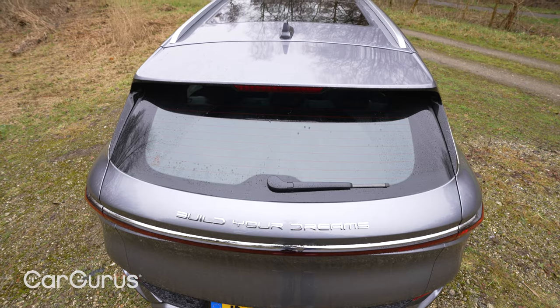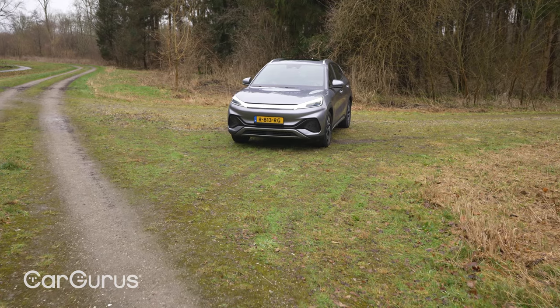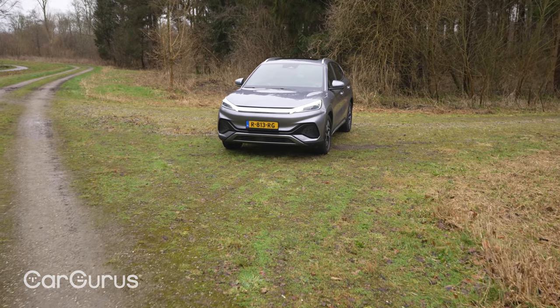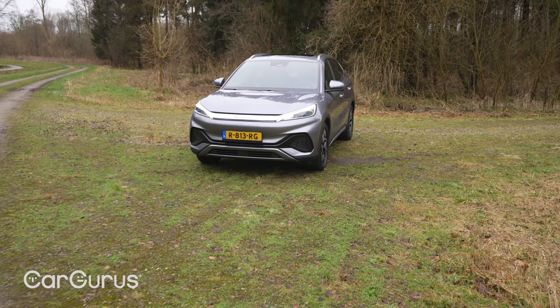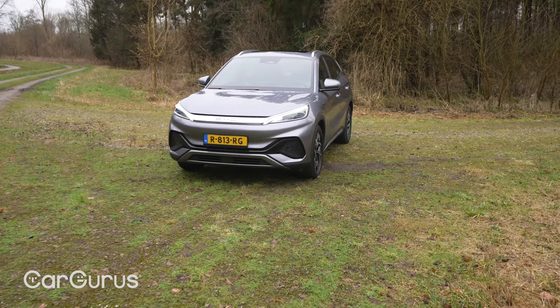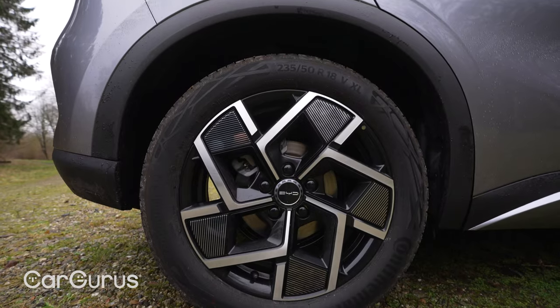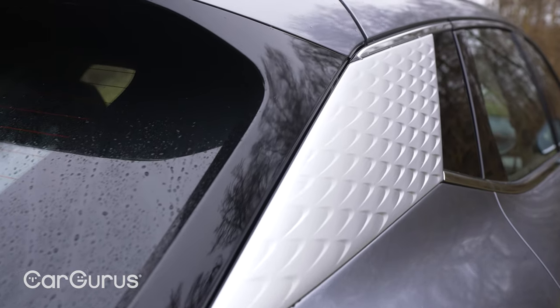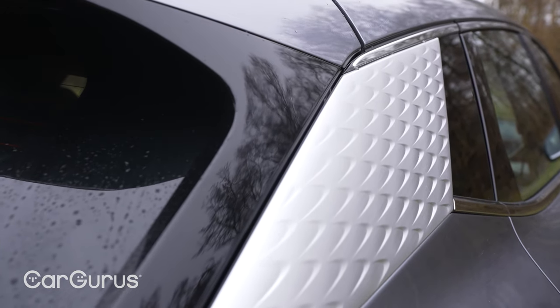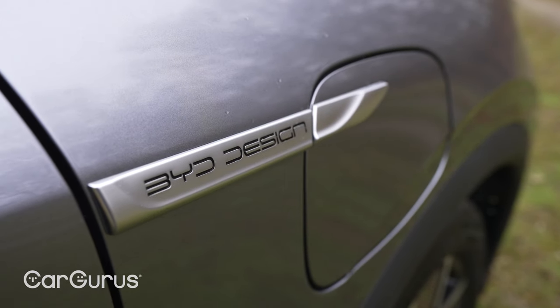Which brings us on to the ownership stuff. BYD is starting its sales of the Atto 3 using a number of well-established local dealer franchises in the UK. It's a fairly traditional buying process — you can configure the car online, see all of the details, but you can actually go to the dealership to see the car, have a test drive, talk to the salesman and finalize your purchase there, be it cash, finance or indeed subscription. You also get a four-year unlimited mileage warranty on the car and an eight-year 100,000-mile warranty on the battery.